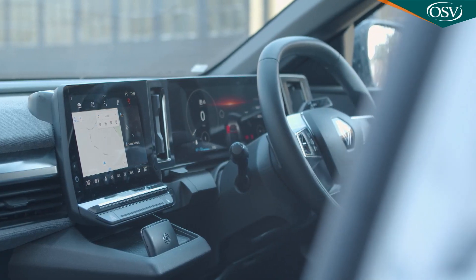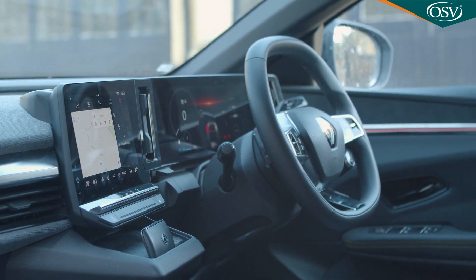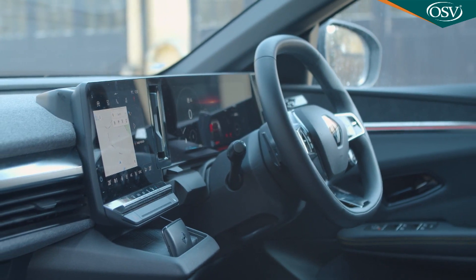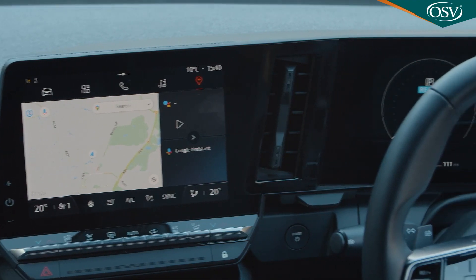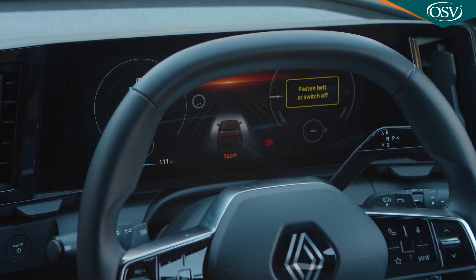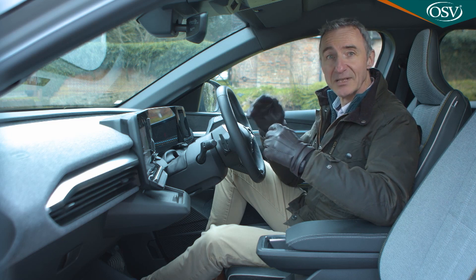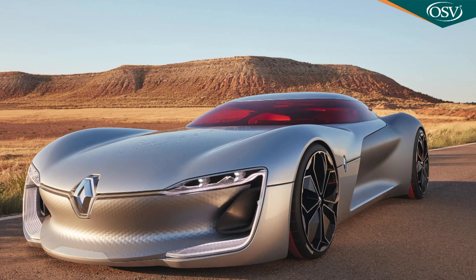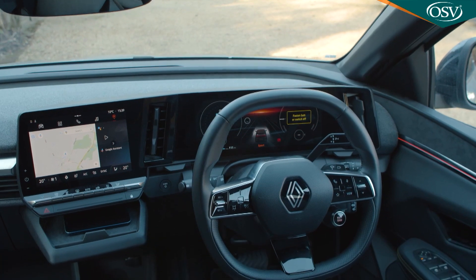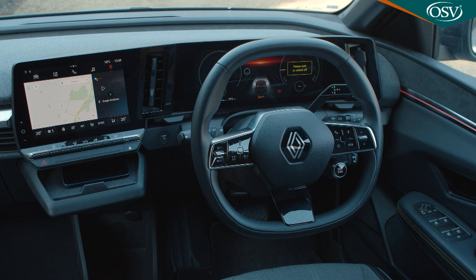What Renault wants to talk most about here is what it calls the cabin's crowning jewel — the Open R single screen, which combines the digital instrument panel and the central multimedia monitor into one long reinforced glass panel with anti-reflection coating. This looked very futuristic when first seen on Renault concept cars between 2017 and 2019 — the Trezor, the Symbioz and the Morphoz — but by 2023 the single double-display screen panel approach has become so familiar on newly designed cars that it's almost expected.